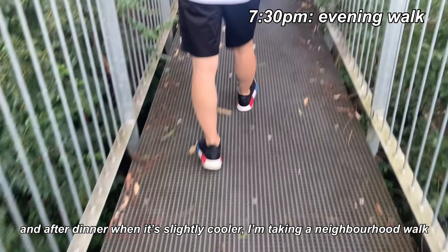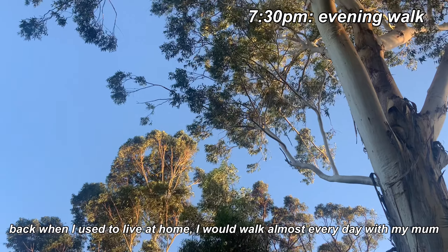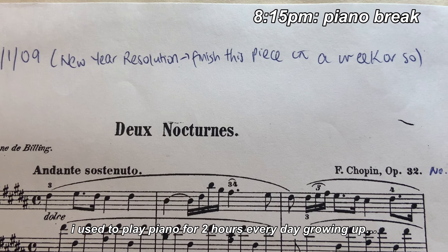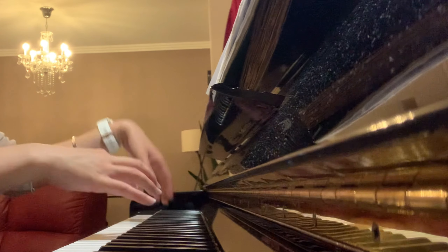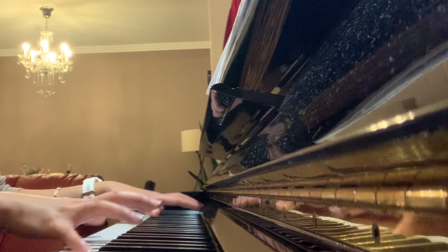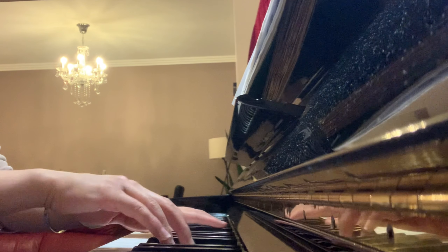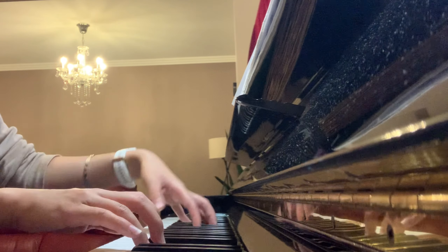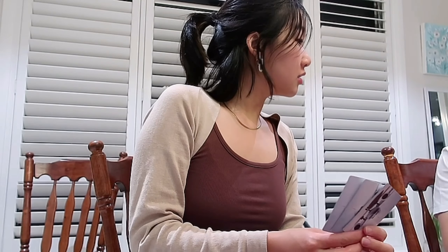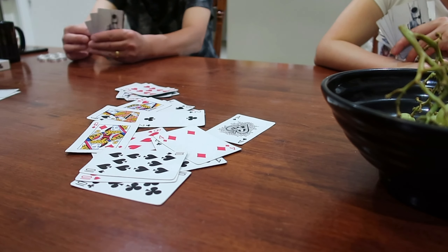After dinner, when it's slightly cooler, I'm taking a walk around the neighbourhood to get in my daily exercise and some fresh air. Back when I used to live at home, this was something I would do almost every day with my mum. I also stumbled across this when I was playing piano at night — 12-year-old me really puts the me of today to shame! And now that I've moved out, I've really tried to make an effort to spend quality time with my parents as often as I can. Tonight we're wrapping up with some card games — my family has been really into Big Two lately. What a relaxing way to welcome the weekend.